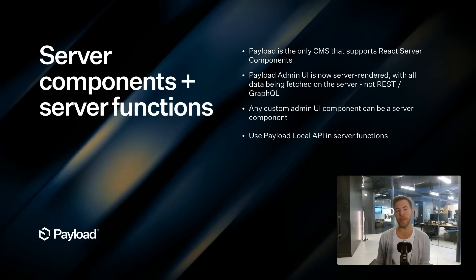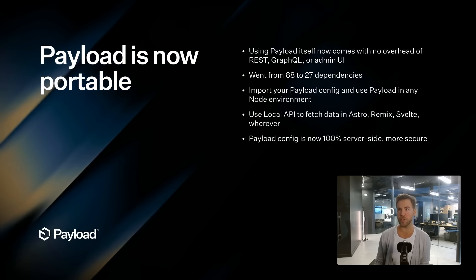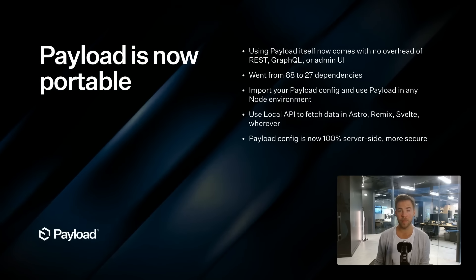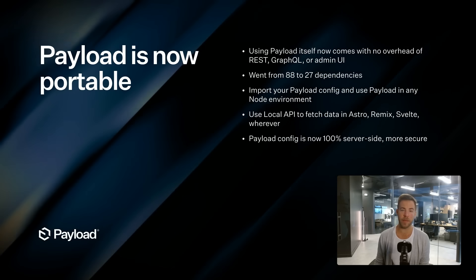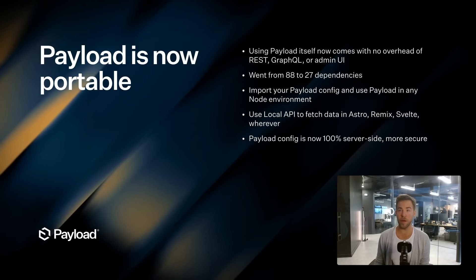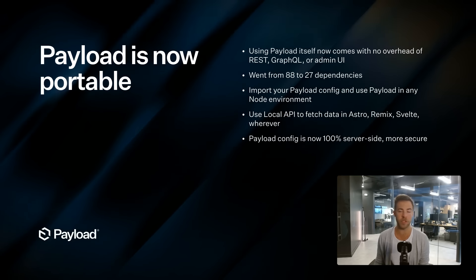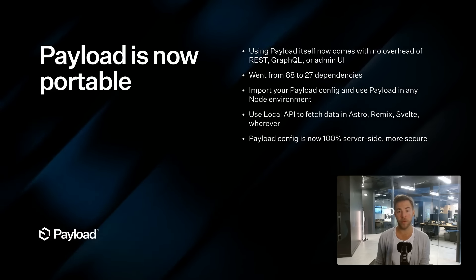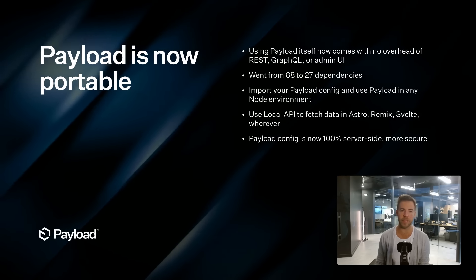Payload is now significantly more portable. If you're going to use Astro, SvelteKit, or Remix for your front end, you can import Payload and use it — Payload works in any Node environment. If you install Payload in Remix, it's not going to come with any overhead of the admin panel, its REST API, or its GraphQL engine. It's tiny. It only has 27 dependencies, down from 88 in 2.0.